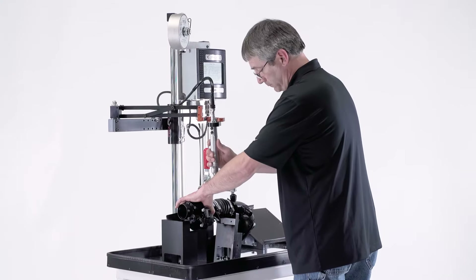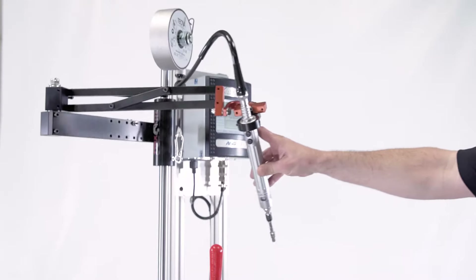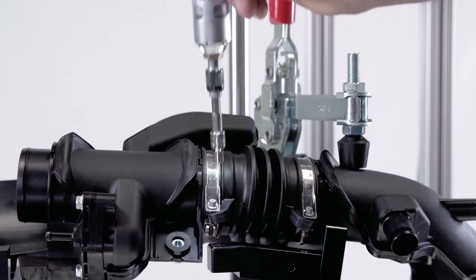The PF201 meets customer needs for lower cost, improved capability and minimum floor space. The tool is manually actuated on a tool balancer. The machine can be retooled and reused if product requirements change.